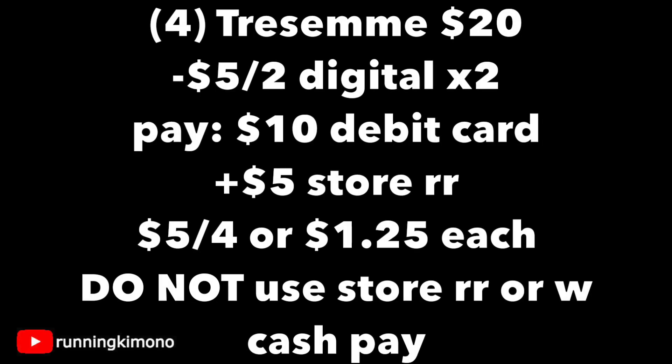Looking at the math: four Tresemme is $20. We have our two $5-off-two digital coupons loaded, so $10 is coming off right there. You're going to pay $10 with your debit card, as this is a spend offer — spend $20 to get that $5 register reward back. The final tally is $5 for four, or $1.25 per shampoo. Remember not to use any store register rewards or Walgreens cash to pay down the balance, as it will mess everything up.